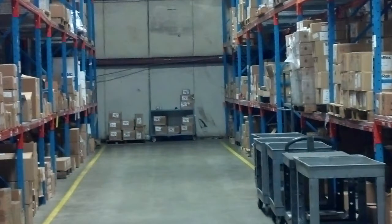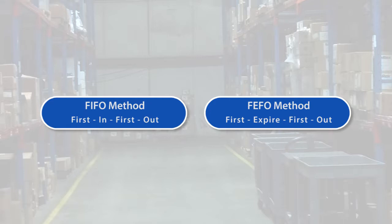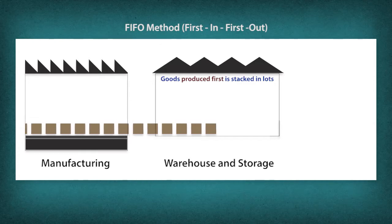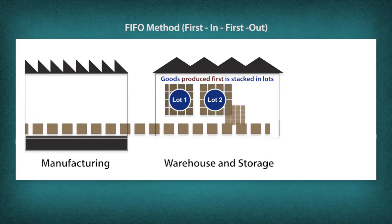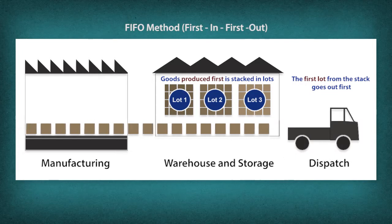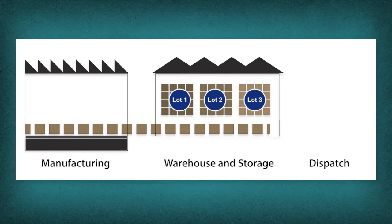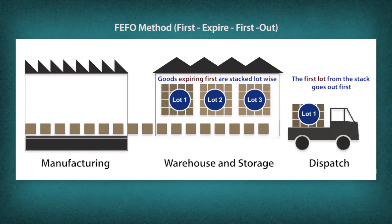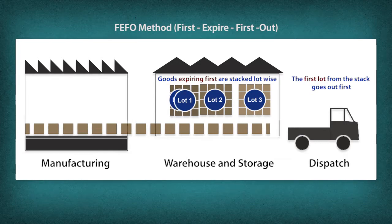Stock rotation systems like FIFO and FEFO are applied. FIFO (First In, First Out) is a stock rotation system that dispatches processed food depending on the order in which it is produced. FEFO (First Expired, First Out) is a stock rotation system wherein products that need to be consumed earlier are shipped first.